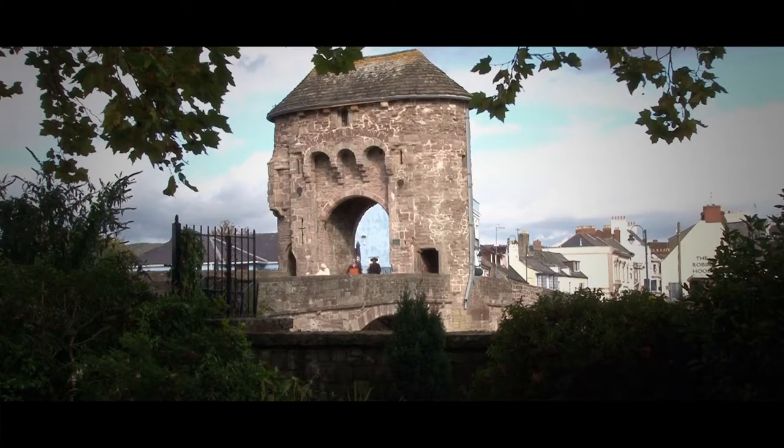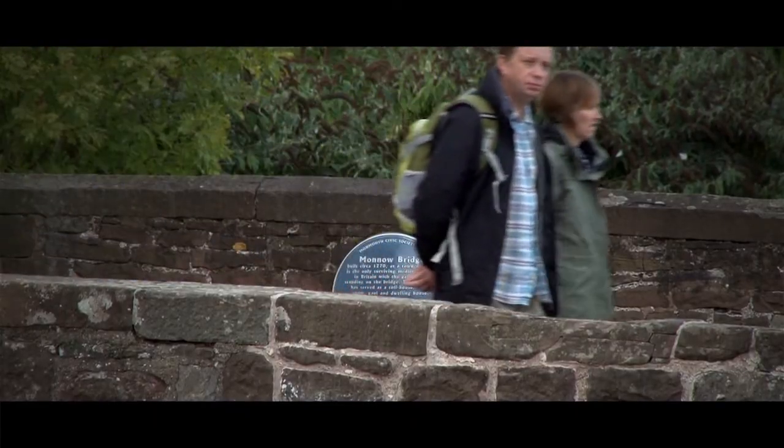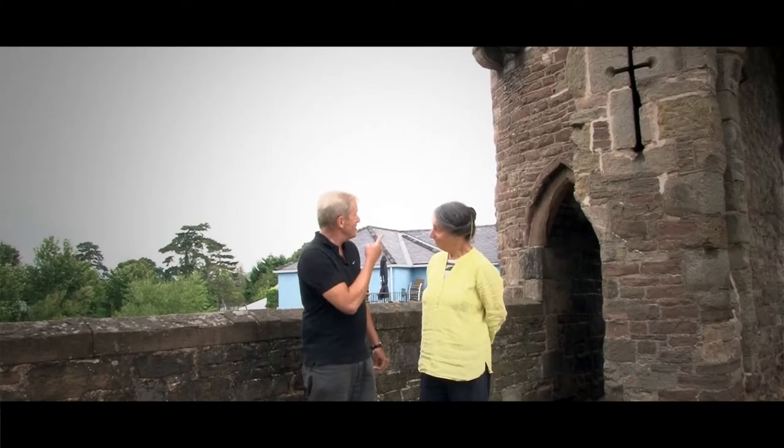Well here we are at a must-see for any visit to Monmouth, the Monnow Bridge. It's an iconic entryway into Monmouth, but in a very real sense it's also used as an iconic entryway into Wales itself. Shall we go and have a closer look?